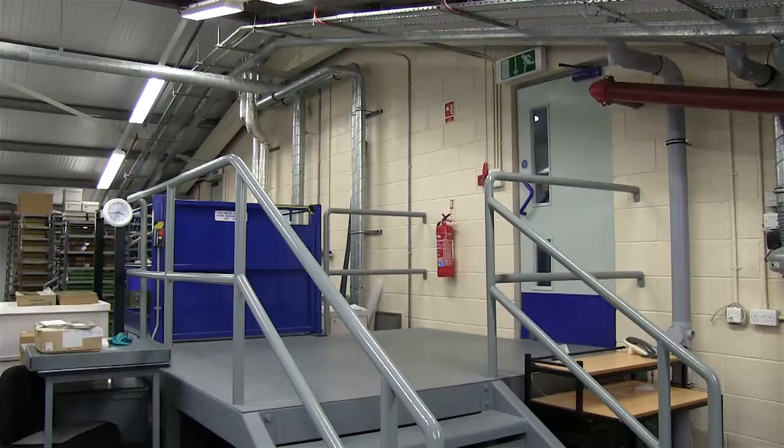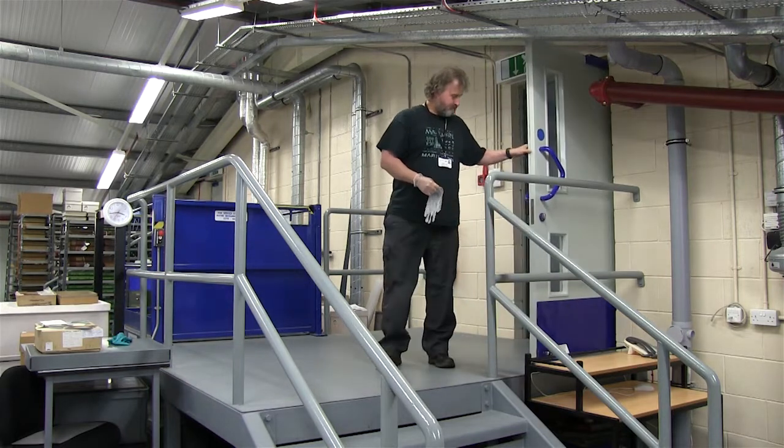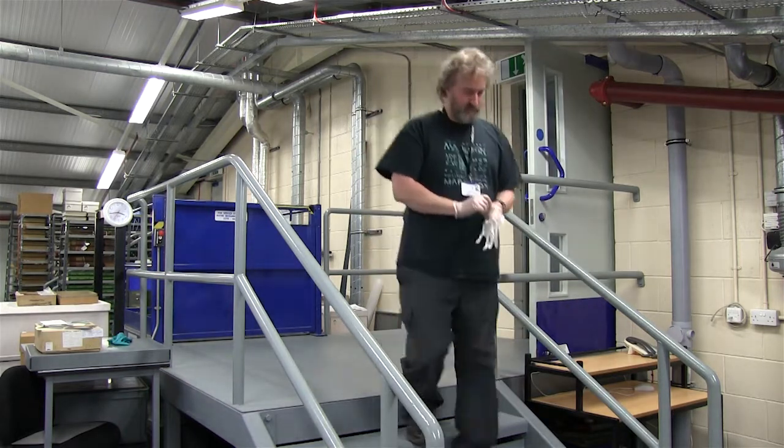My name is Jamie Cutts and I'm the photographer and multimedia technician for Aberdeenshire Museum Service. My job is to digitise the collections that we hold here in the Museum Service.